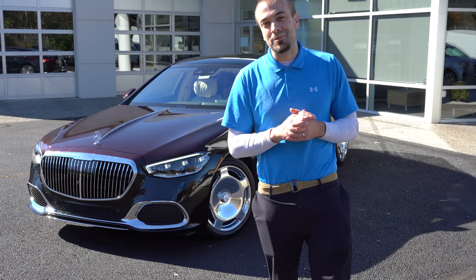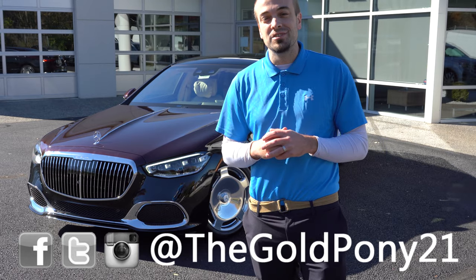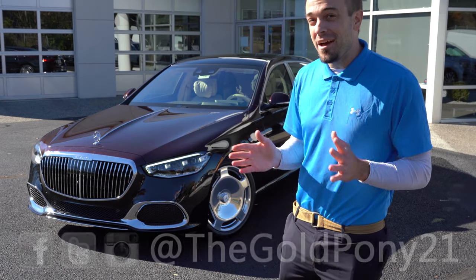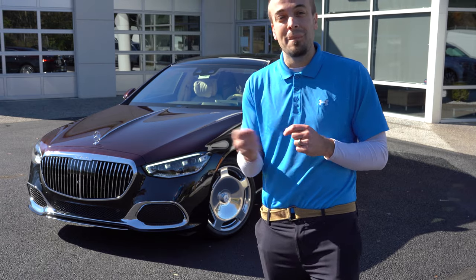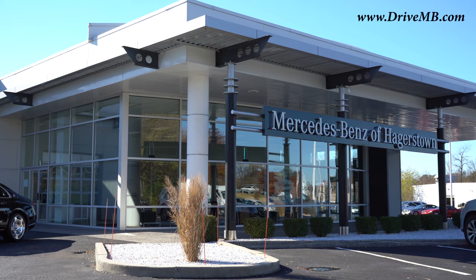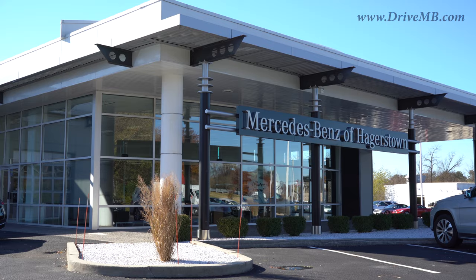What is up you guys? Welcome back to another one. If you are new to this channel, I am Gold Pony. I do new car, truck, and SUV reviews on YouTube, and today we have behind us the new 2021 Mercedes Maybach S580 4Matic, courtesy of Mercedes-Benz of Hagerstown in Hagerstown, Maryland. For more information on their inventory, please feel free to check out the link in the description box below.